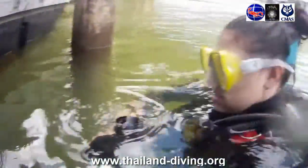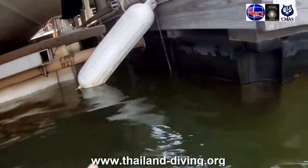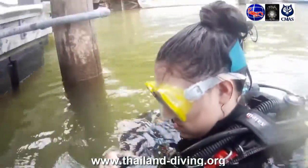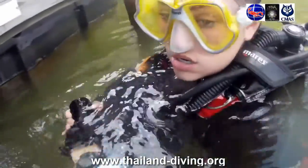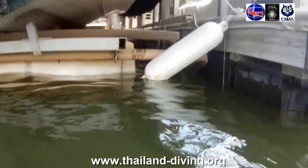Visit your local PADI Dive Center or resort to enroll in the course and get a PADI Search and Recovery Crew Pack that includes your manual and video. By studying before class, you'll be better prepared to start practicing your search and recovery skills when you meet with your instructor.